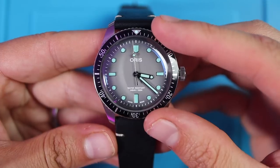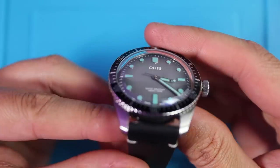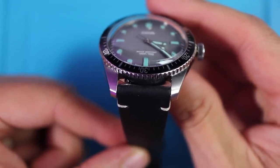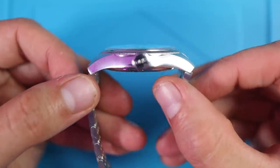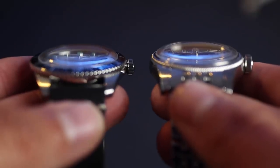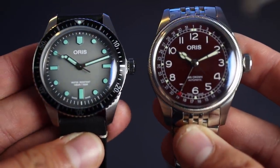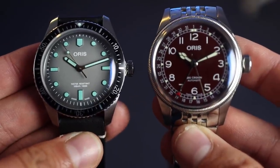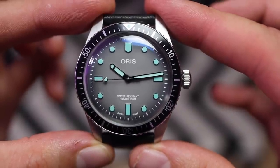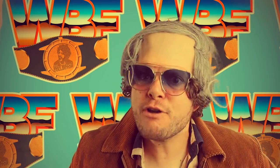Quick spec check. With the Diver: 40mm diameter case, 12.9mm thick, just over 48mm lug-tip to lug-tip, and a strapaholic 20mm lug width. With the Pointer Date: also 40mm diameter, 11.9mm thick, 48mm lug to lug, and another 20mm lug width. Both watches would be a little thinner if it weren't for the amazing box sapphire crystal protecting both dials — the distortions are incredible and I'm more than happy to have a slightly thicker watch for those bubble beauties.